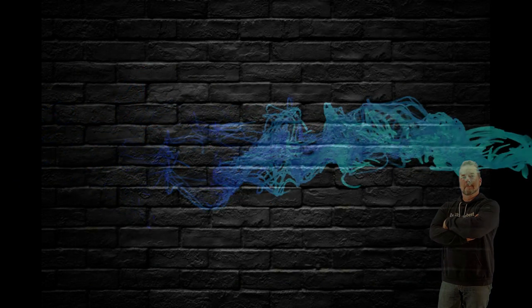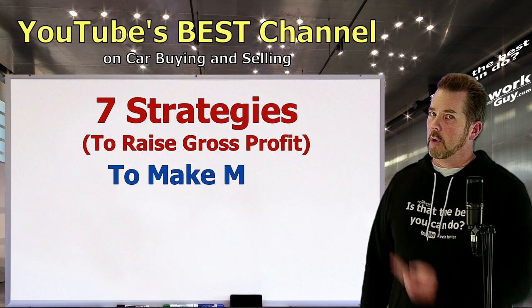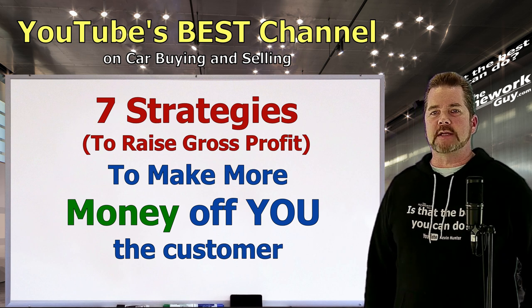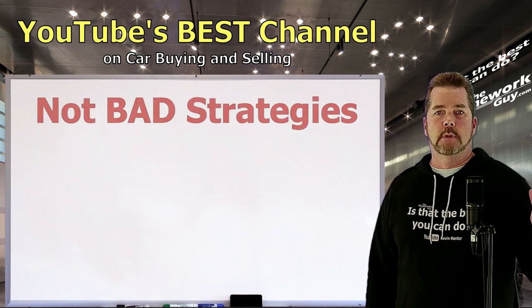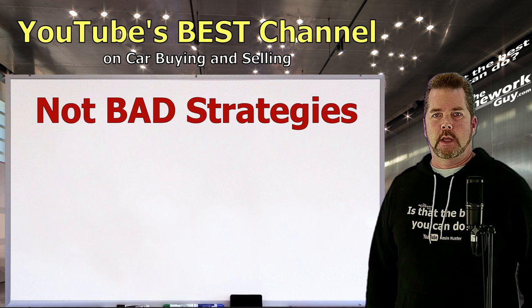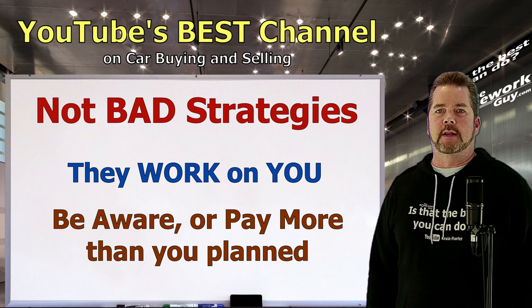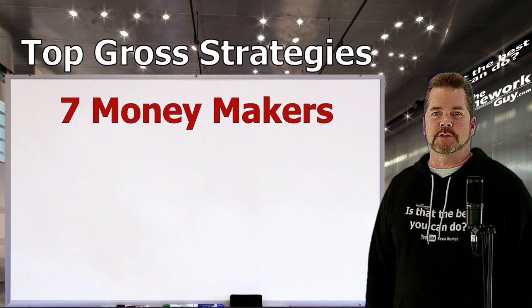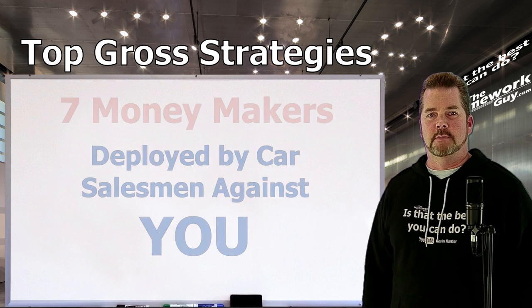There are seven strategies that car salesmen are trained on to help them raise gross and make more money off of you, the customer. Many of these strategies on their own aren't bad, but they do work on you. If you aren't aware of what's happening, you will definitely give up more money because of it. Here are the top seven money makers deployed by car salesmen against you, the customer.